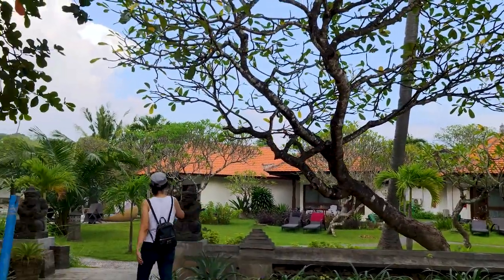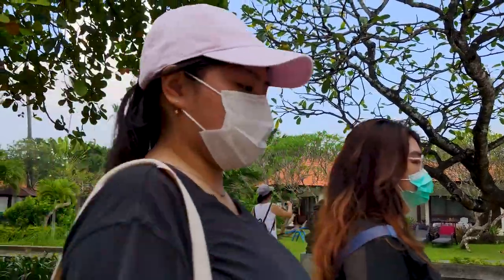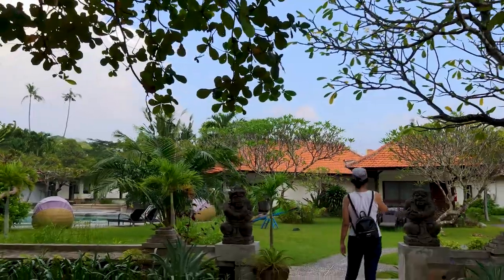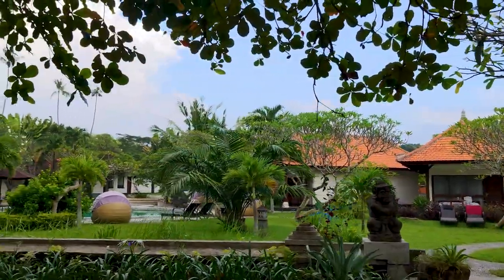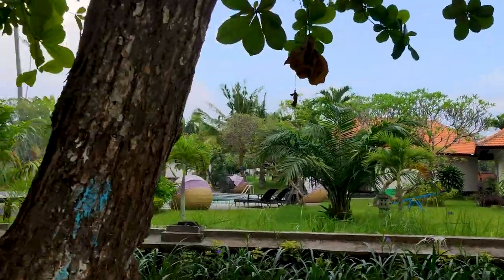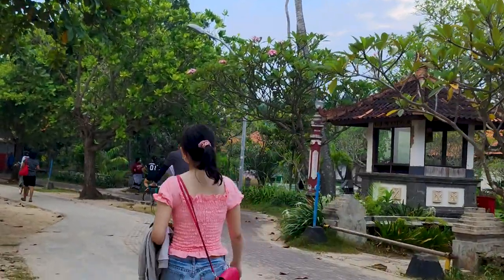It's hard to say everything has returned to normal. Most hotels and villas are still devoid of visitors staying — occupancy rates must be quite low. But there's no lack of local visitors crowding Sanur.